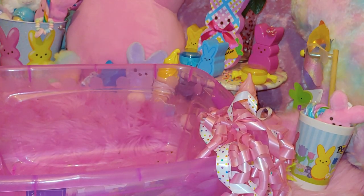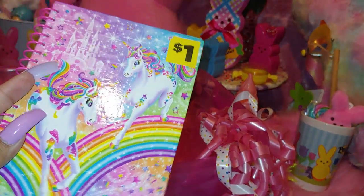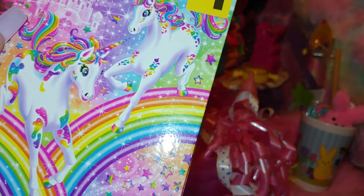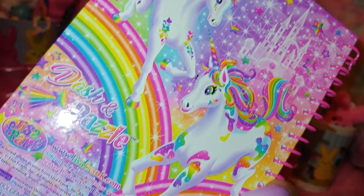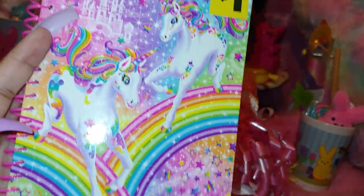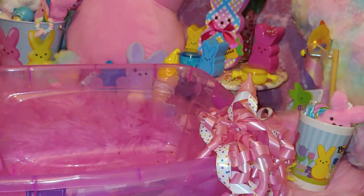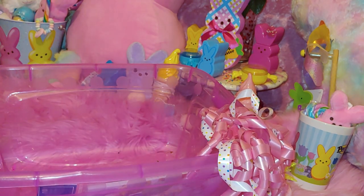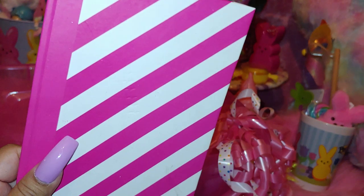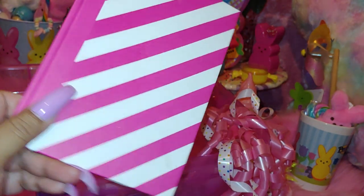I have a little mini book from Dollar General with cute little unicorns — it's Lisa Frank, 'Dash and Dazzle,' those are the names of the unicorn ponies. It has a castle, stars, and rainbows. Then I have a cute little pink and white book — it looks like a candy cane, like a pink peppermint candy cane pattern.